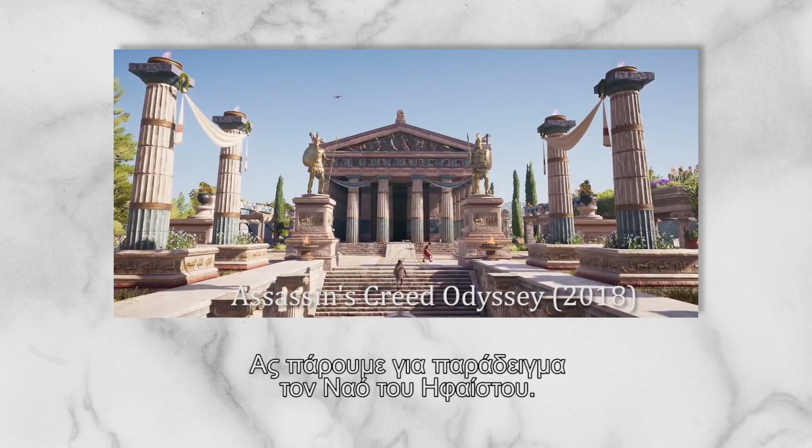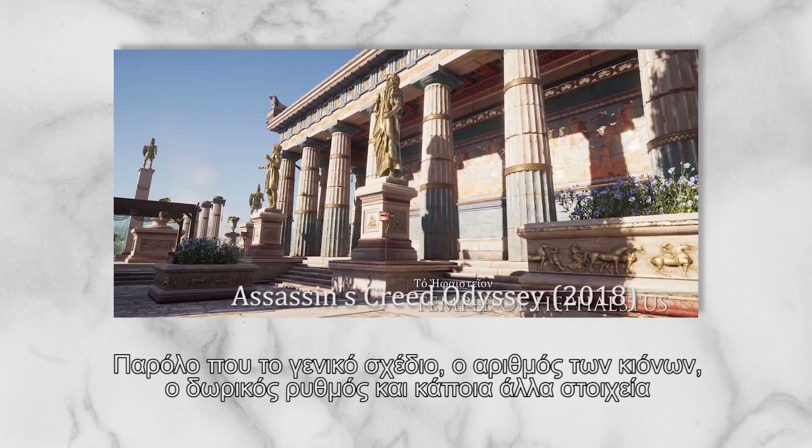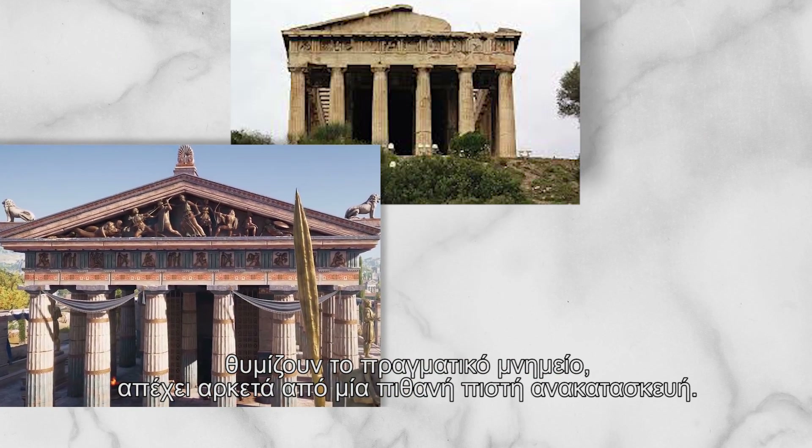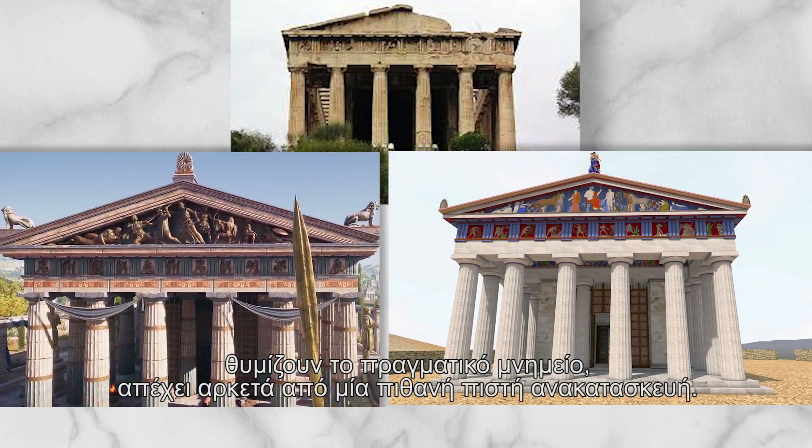Take for example the Temple of Hephaestus. While the general shape, the number of columns, the Doric style, and some other elements resemble the real building, it is far from an accurate actual reconstruction.